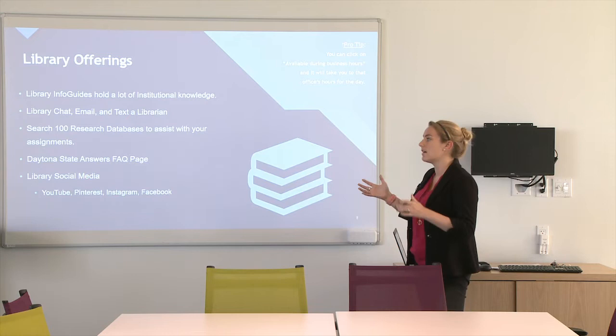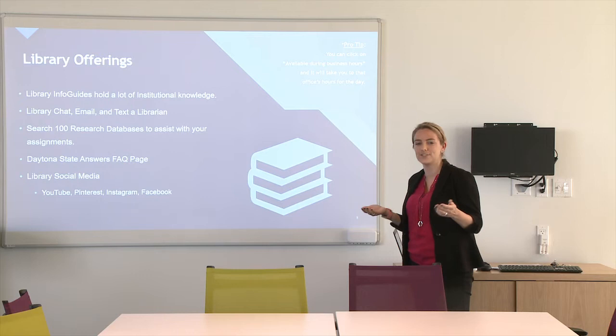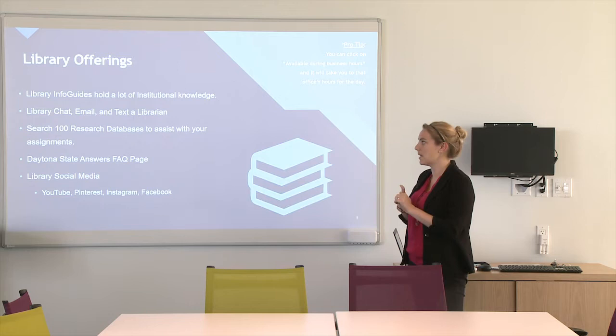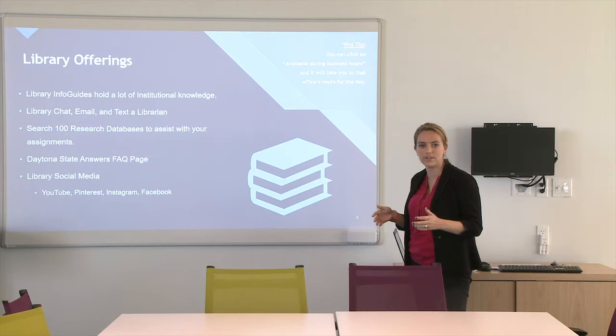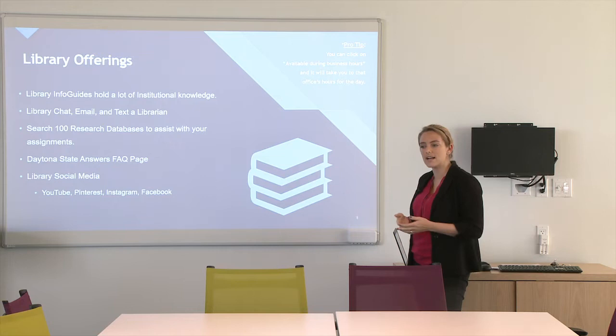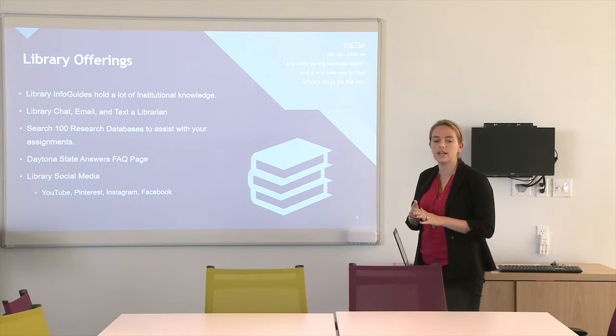The library also has a chat feature on their webpage, an email option so you can email a librarian your question, and you can also text a librarian — which I think is one of the coolest things. You can save the number that's on the resource guide and text them when you have a quick question. You can search 100 research databases to assist with your assignments, and you can also utilize their Daytona State Answers FAQ page, which has all different kinds of information. Library social media includes a YouTube page, a Pinterest page, Instagram, and Facebook.